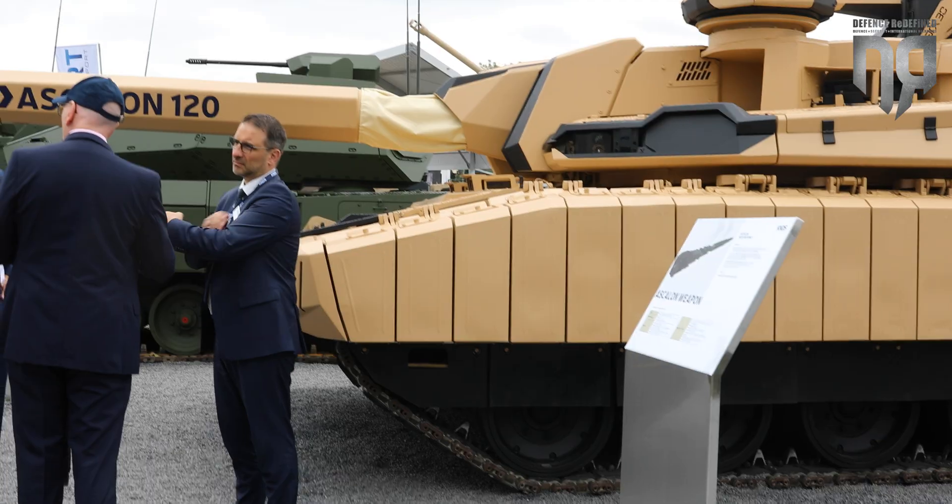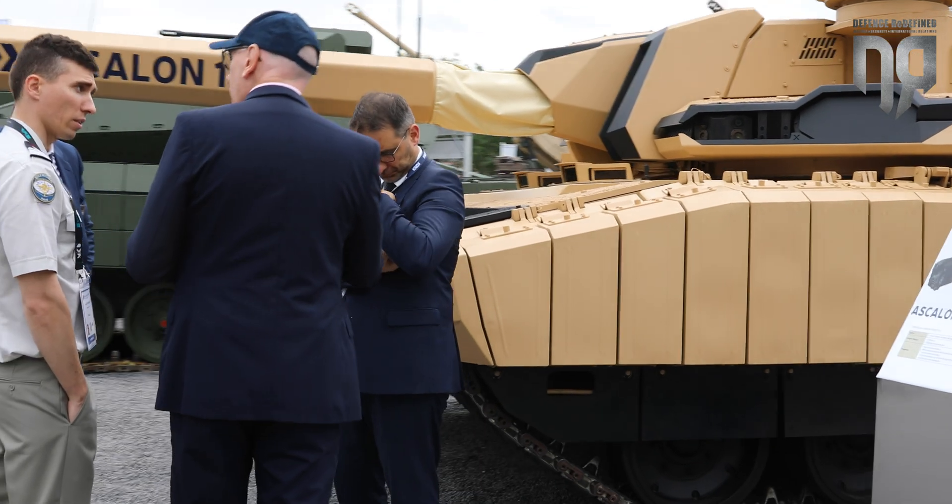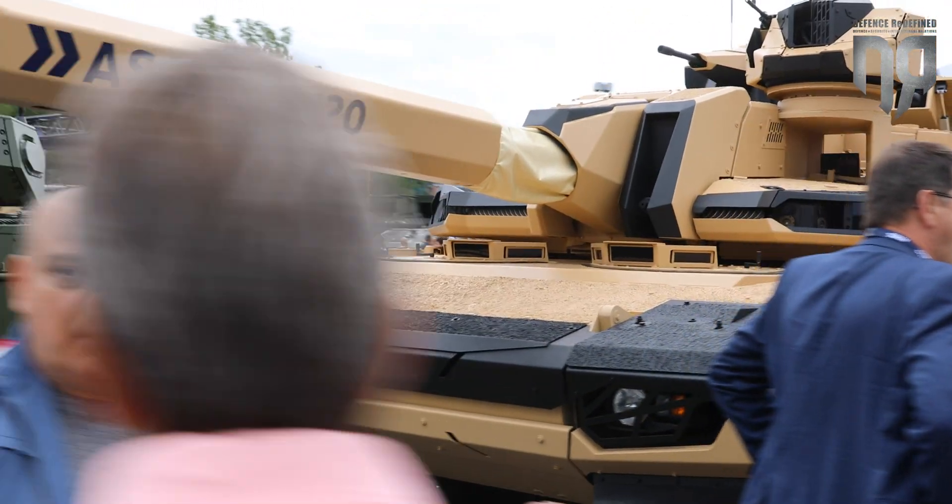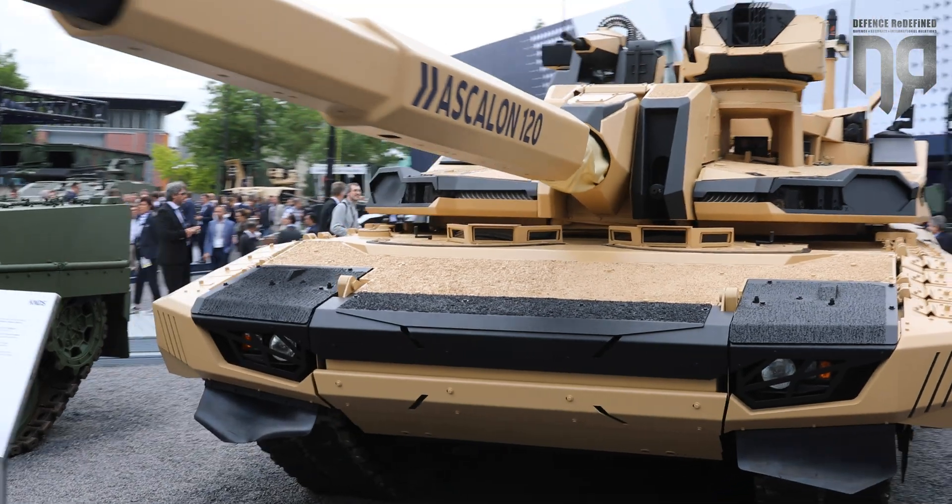The chassis is based on the Leclerc chassis. It therefore hosts two operators and its protection has been reinforced both on the sides and on the front.